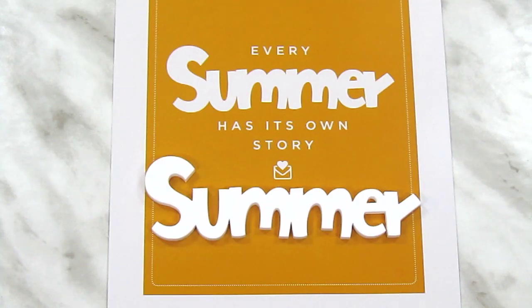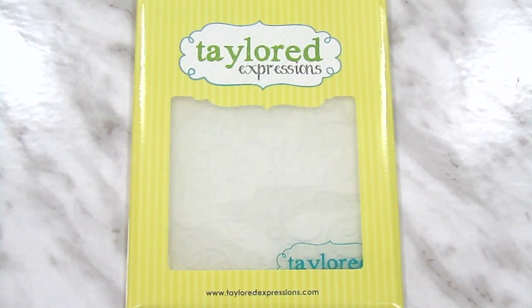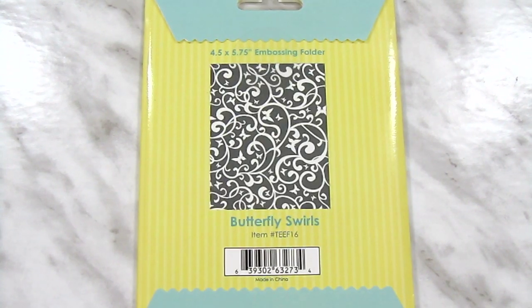The first item we have is this little matching acrylic summer, which is an exclusive from SCT. From Elle's Studio we have the Jane Alphabet stickers. From Tailored Expressions we have the Butterfly Swirl Embossing folder, and there's the pattern there on the back.